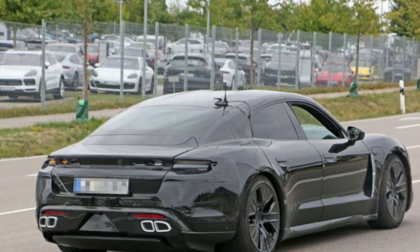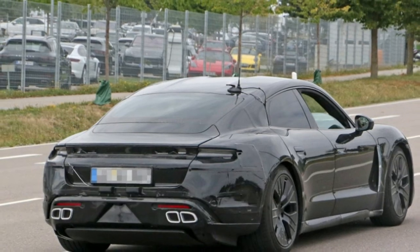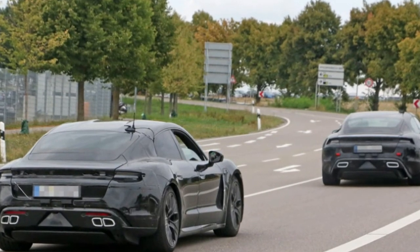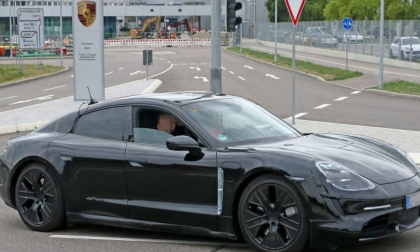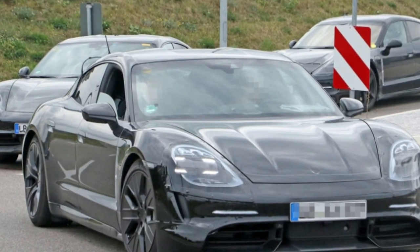When it comes out, the Taycan is supposed to have Porsche-like stats. Two electric motors are said to produce around 600 horsepower, rifling the car to 60 in about 3.5 seconds. Porsche's charging stats are the most impressive things to take notice of though — it claims you'll be able to recharge about 80% of the Taycan's battery in 15 minutes using its new 800-volt fast chargers.